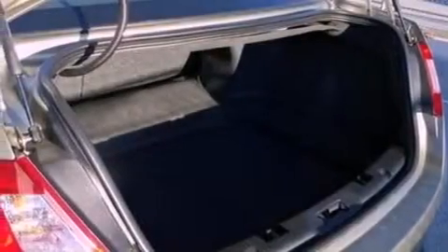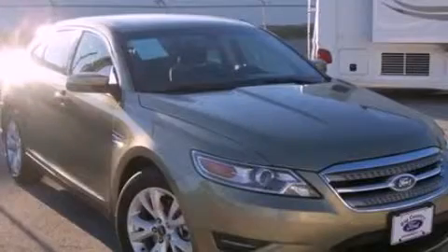With an EPA estimated rating of 27 miles per gallon on the highway, fuel efficiency does not take a backseat. Stop by today and test drive this automobile for yourself.